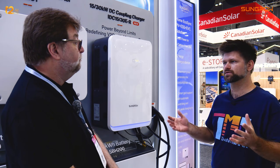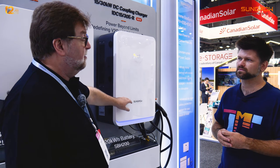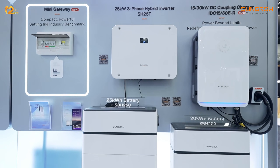You're doing vehicle-to-grid. What it basically does is you can plug your car in and, if necessary, you can take the power from your car battery and feed it out and sell it to the grid.